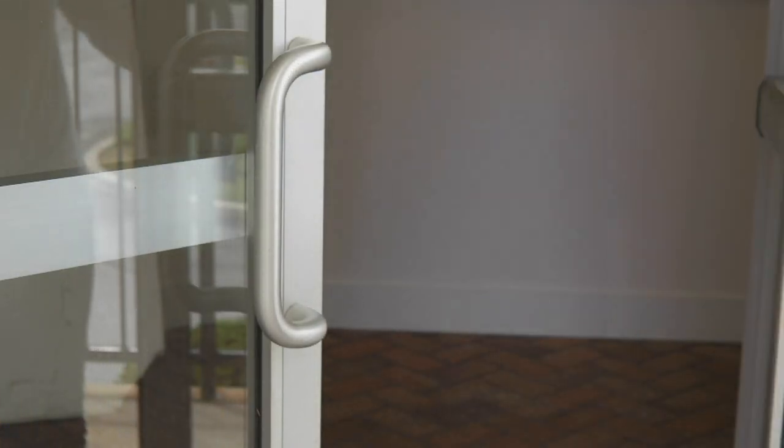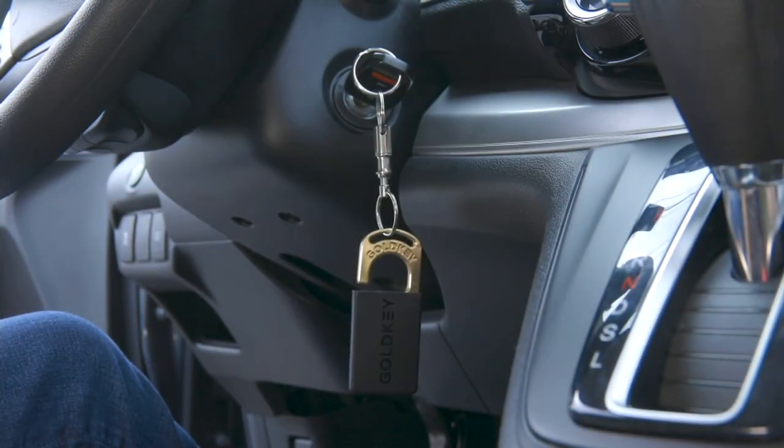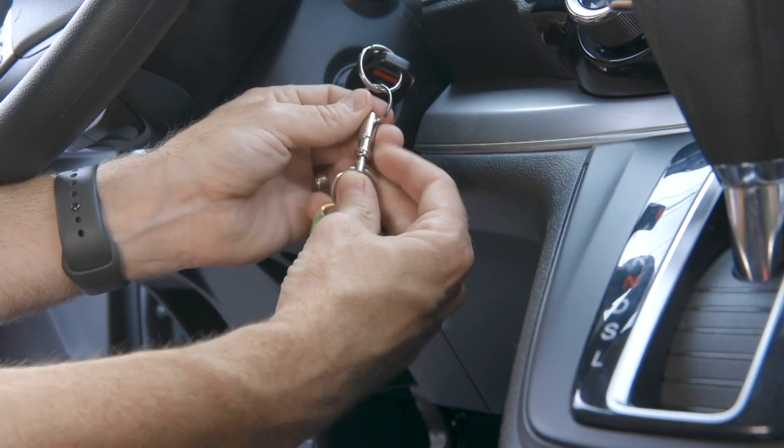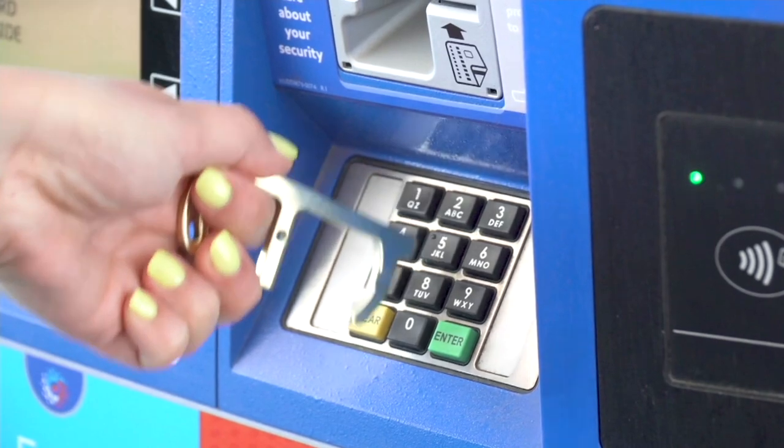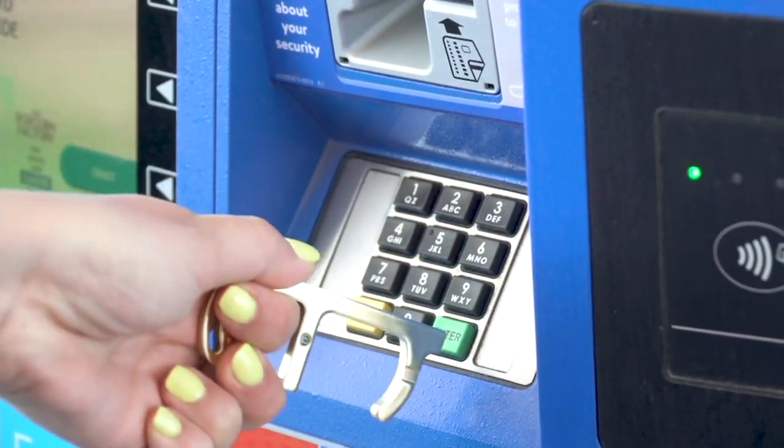Third of July, it sold out completely and we've got it back in stock tonight. Not one of these, but two of these — that's a no-touch hand tool with a carabiner clip and a key chain.